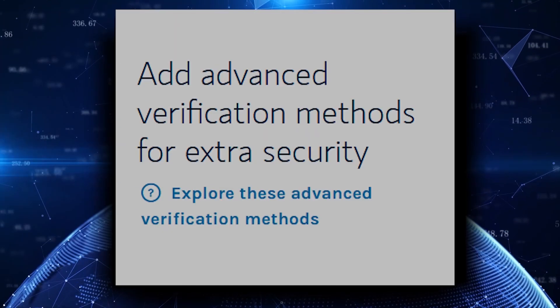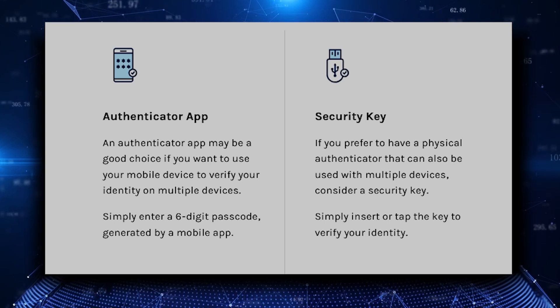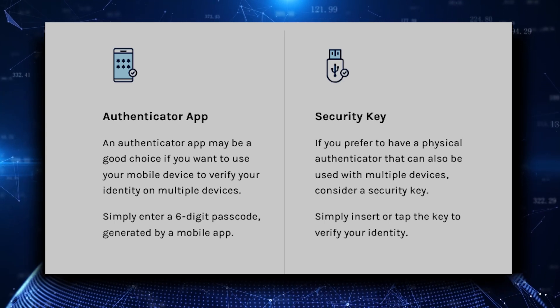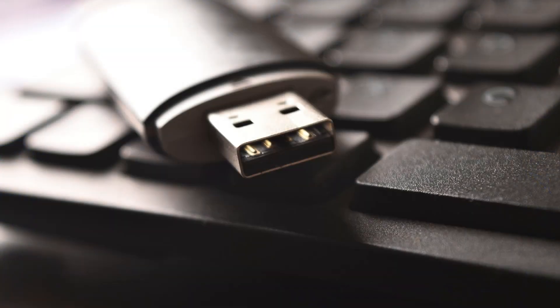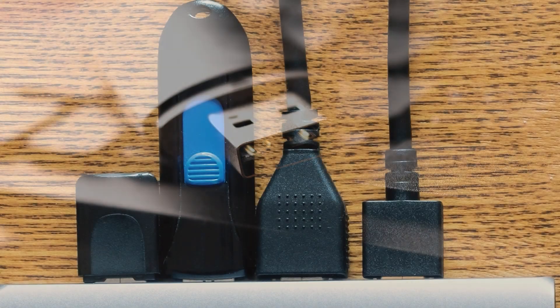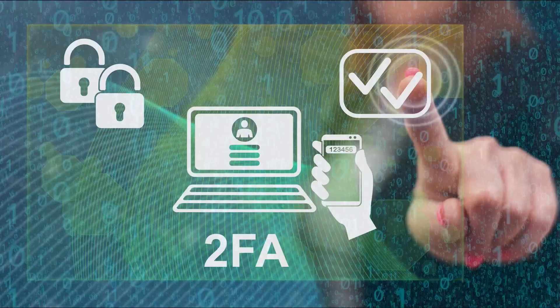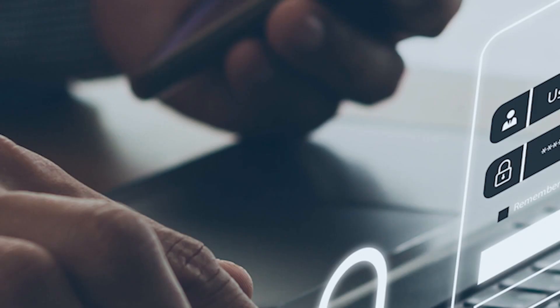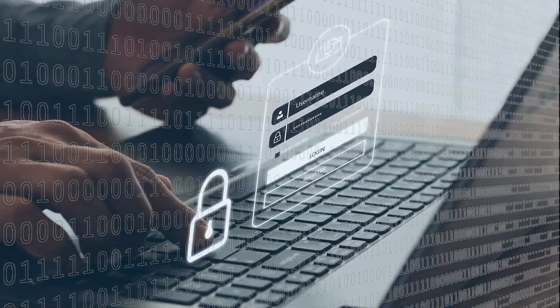Some websites are now pushing users to adopt authenticator apps and security keys. Those are different from the passkey, and they're not as effective. The security key is a physical device that plugs into your device, used in conjunction with two-factor authentication, as is the authenticator app, which helps generate a one-time-only password.